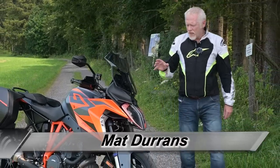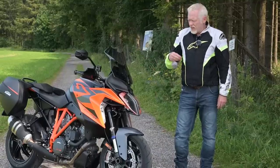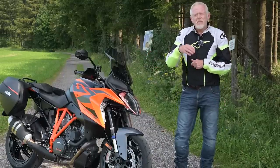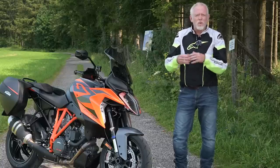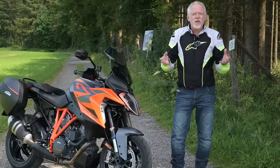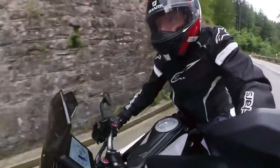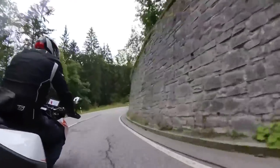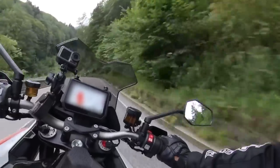This is the 1290 Super Duke GT and it's the most touring-oriented of KTM's road bikes. In most other manufacturers' ranges it would probably be the sportiest of their sport-touring models, and it's that difference that sums up a company that lives by the motto 'ready to race.'